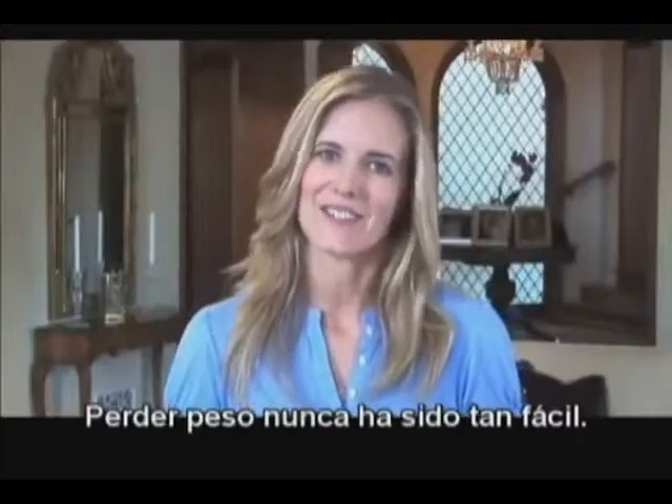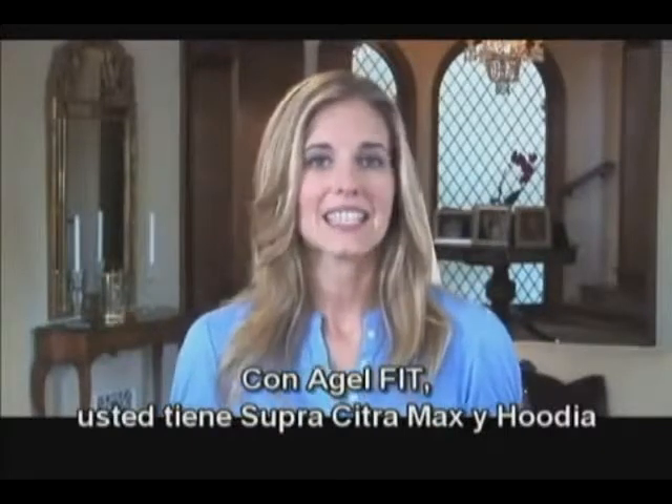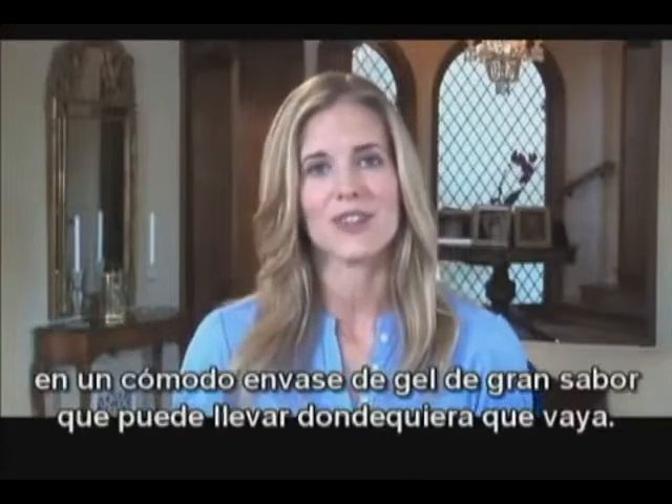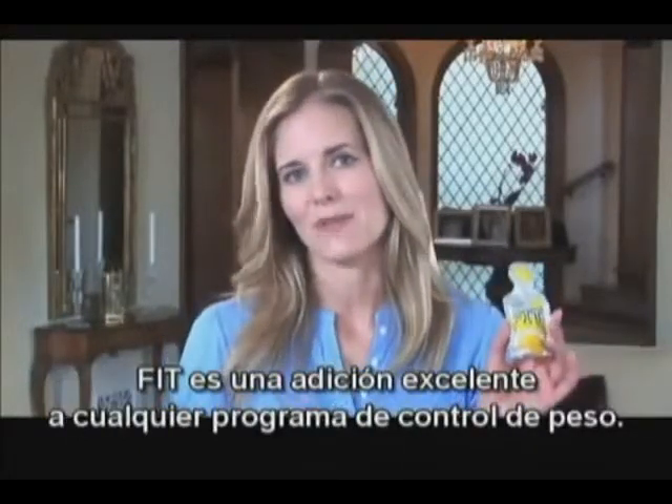Losing weight has never been so easy. With Agile FIT, you get Super Citra Max and Hoodia in a convenient, great-tasting gel pack you can take with you wherever you go. FIT is an excellent addition to any successful weight management program.